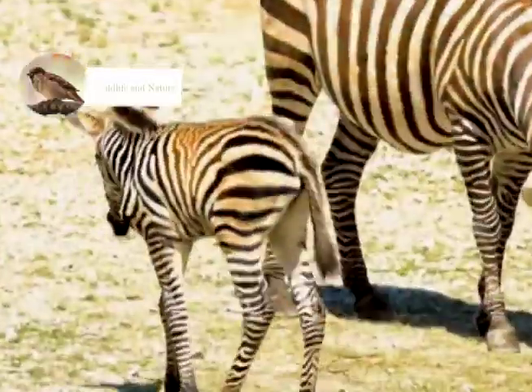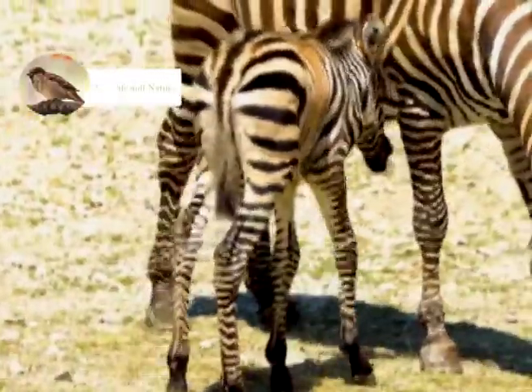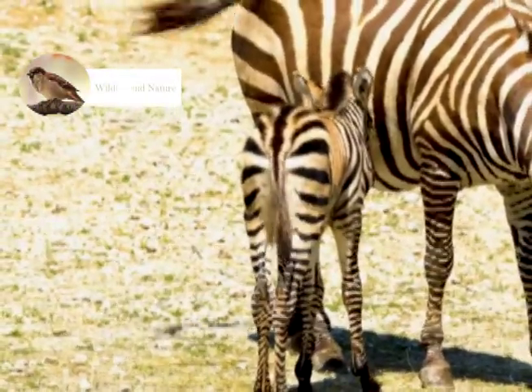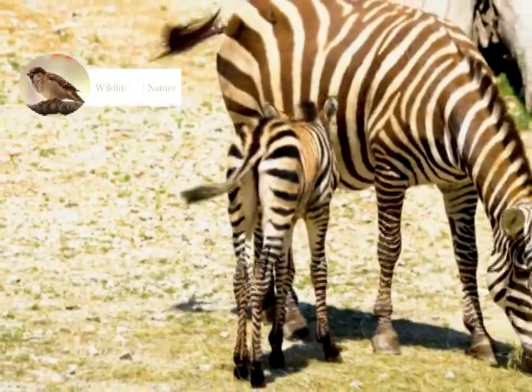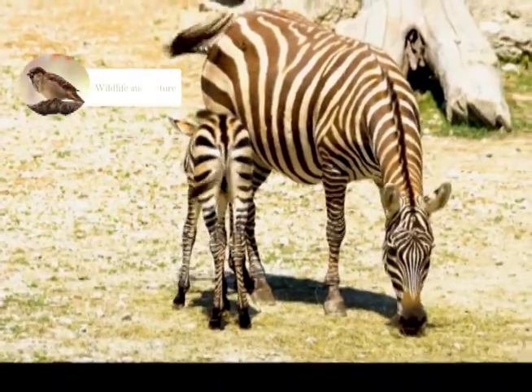Baby Zebras are born with brown and white colored stripes on their body at the time of birth. The foal weighs up to 7 pounds at birth and can stand within one week. It takes 7 to 16 months for them to be fully grown.